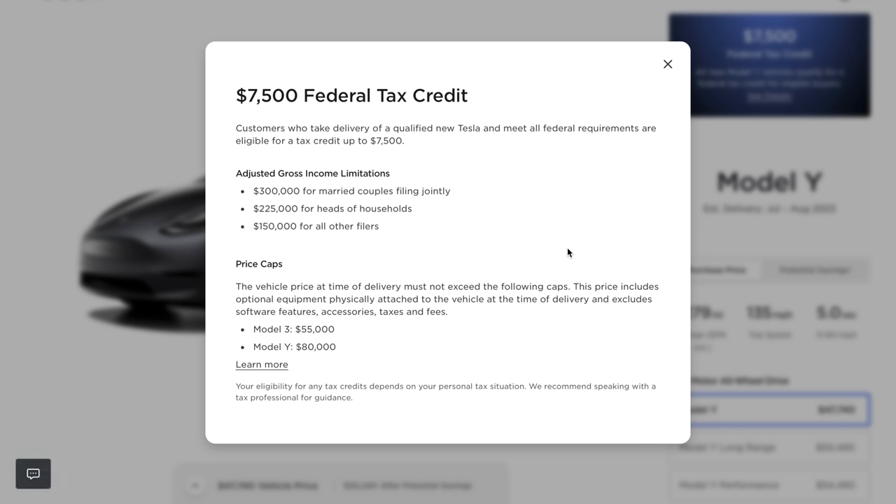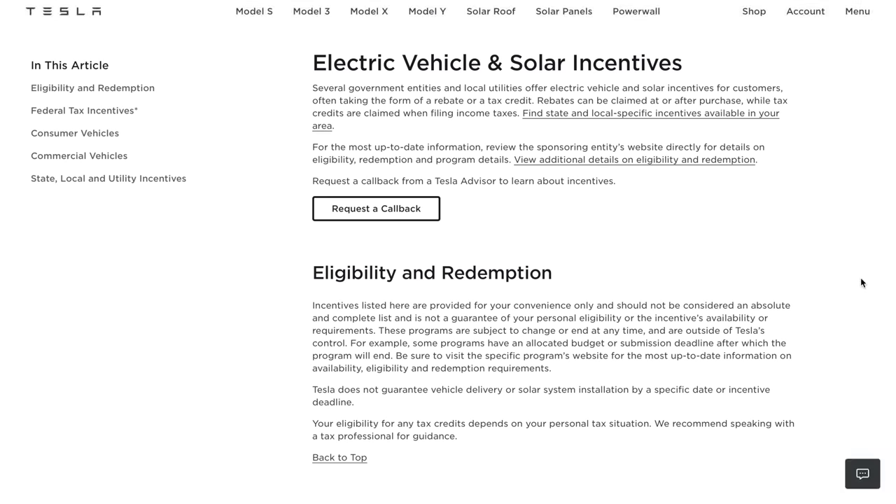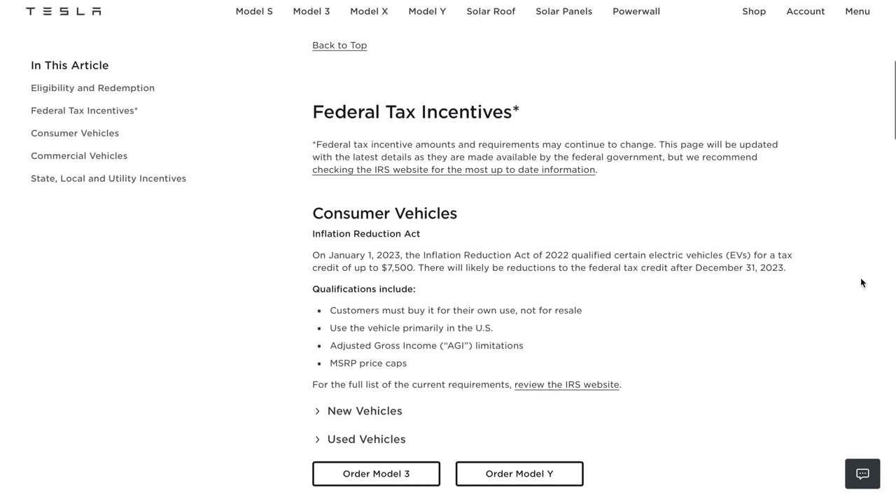This $7,500 tax credit is one that many people are looking to take advantage of. But it's also important to see if your state is offering any incentives as well. So before you make a purchase, do your research and see if there are any local incentives that can help you save money.